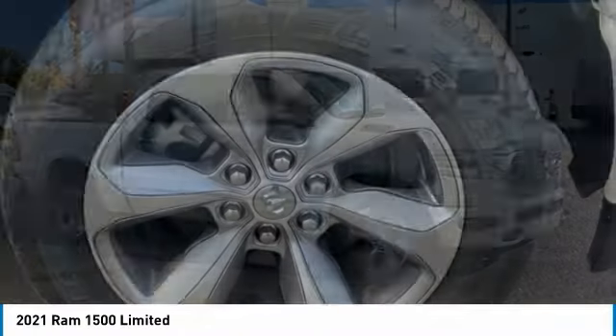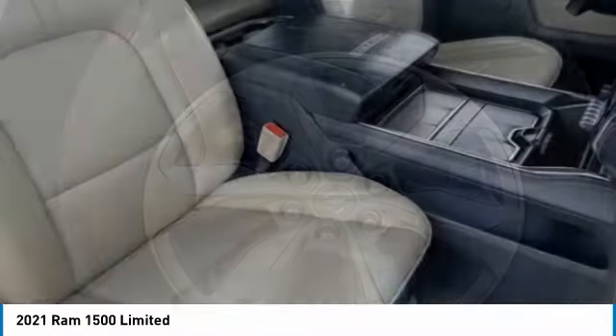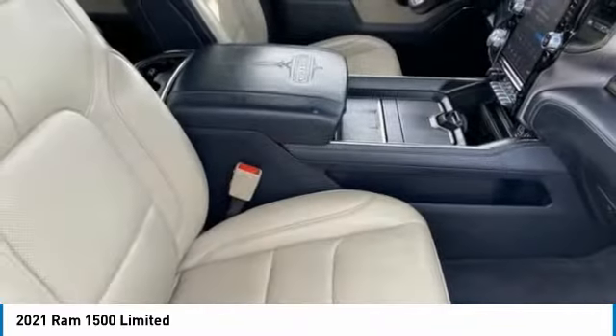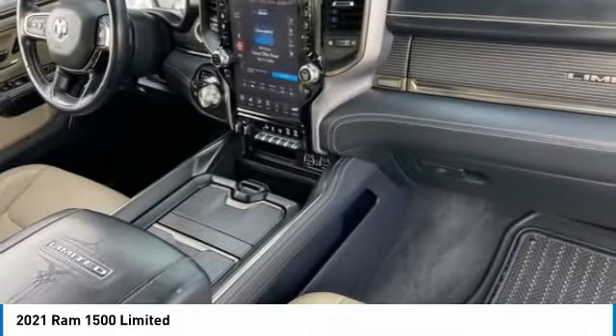This vehicle has less than 20,000 miles. Here are some of this vehicle's great options: tire pressure monitor, four-wheel drive, power retractable running boards, blind spot monitor, tow hitch.